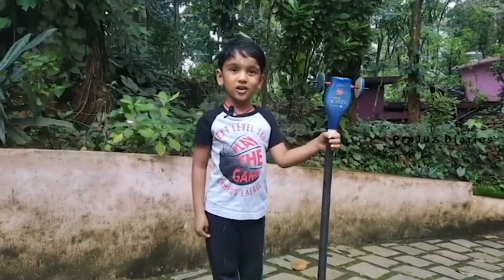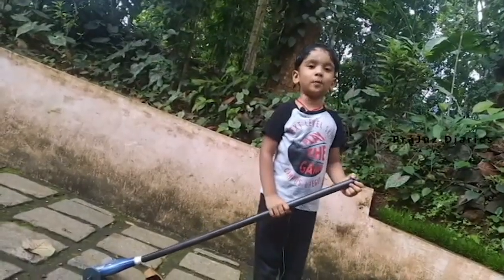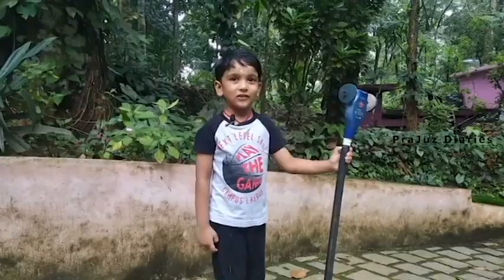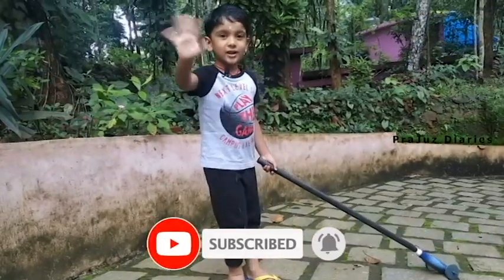Let's get started. I hope you enjoyed this video. Please like and subscribe. Hello, my teacher. Produce berries. Bye bye.